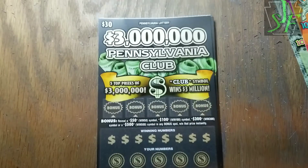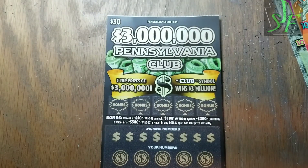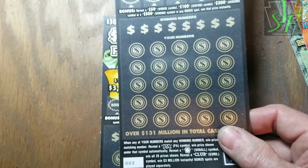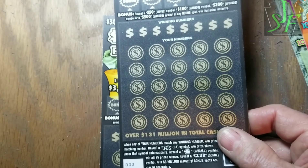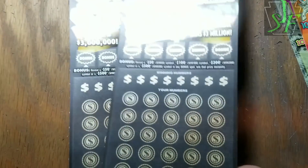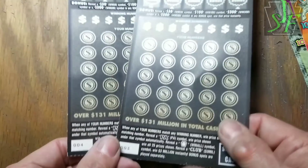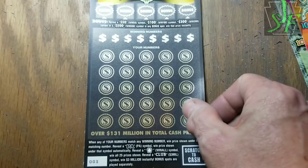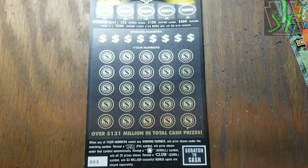Now we're down to our three million dollar Pennsylvania Clubs — two of them here. I went to the machine, was just going to buy the one and play it there at the store, see if it wins then buy the next one. But I went to buy a different ticket and the machine threw out two of these — I got three and four out of the same bulk in a row. The machine lagged and made me buy a ticket I didn't want, so I figured I'll bring them home and scratch them off here.